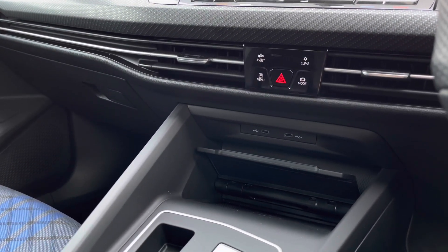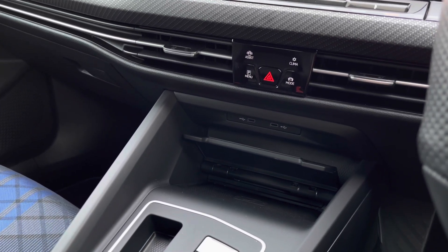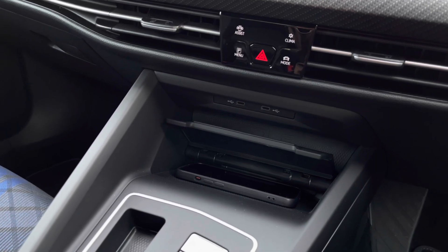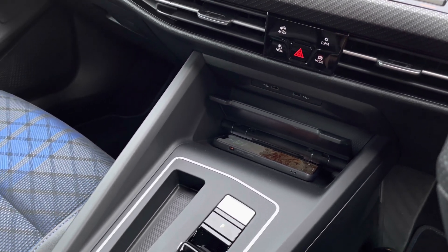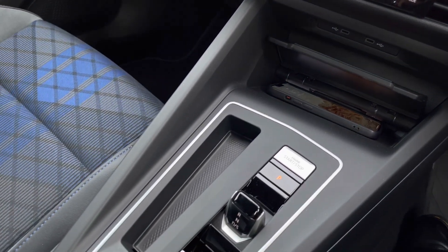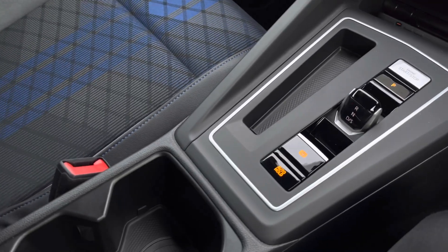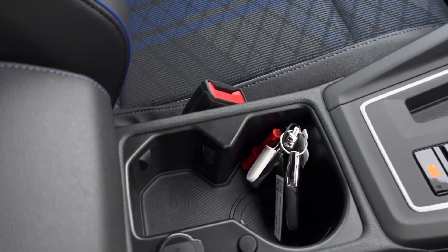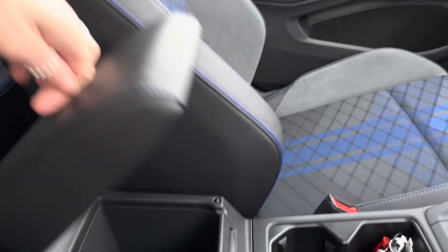There are touch-sensitive controls just below, along with two USB ports to charge your media devices. We also have a wireless phone charging function — just place your phone down and it automatically starts charging, keeping wires off your centre console. We also have start/stop function with the automatic gearbox and electronic park brake, a space for your keys, a cup holder, and additional storage space underneath the armrest.